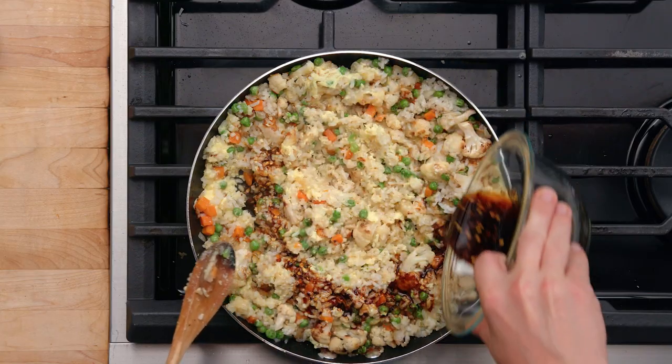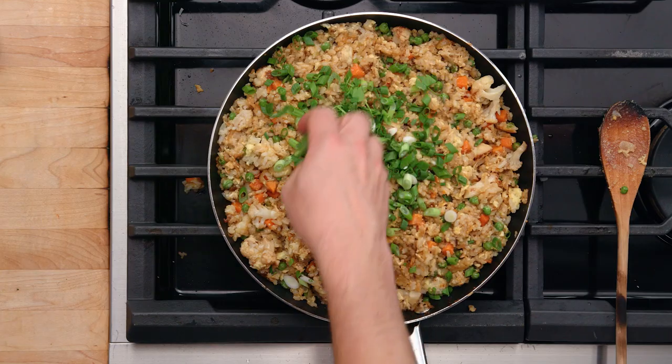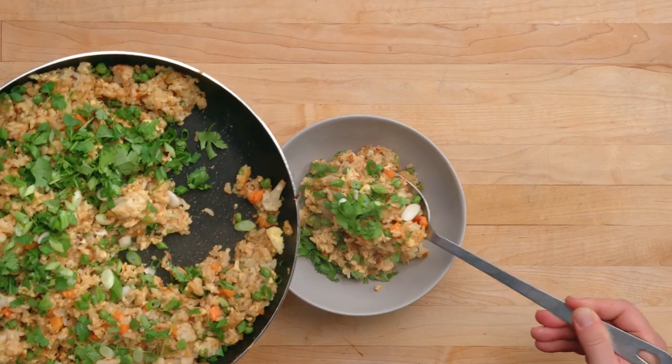Let's come in with our sauce now. Let's mix that in real nice. Let's get our scallion on there. Cilantro for freshness. Leftovers — once again, they've come to the rescue.